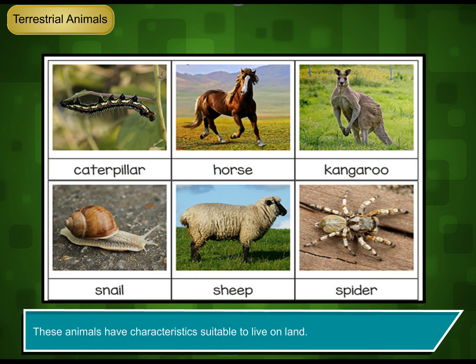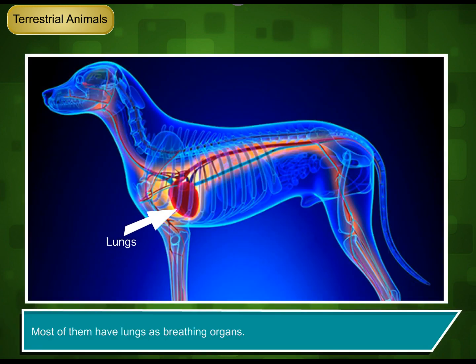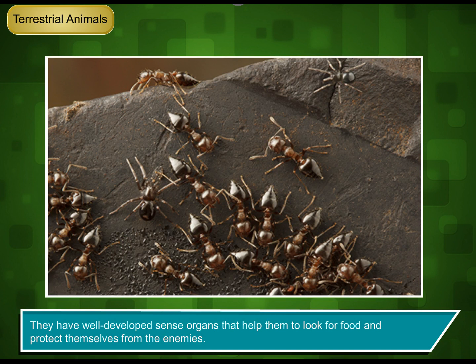These animals have characteristics suitable to live on land. They walk with the help of legs. Most of them have lungs as breathing organs. They have well-developed sense organs that help them to look for food and protect themselves from the enemies.